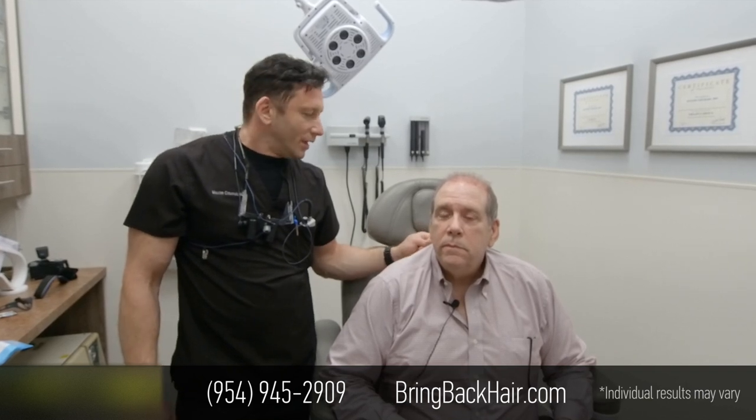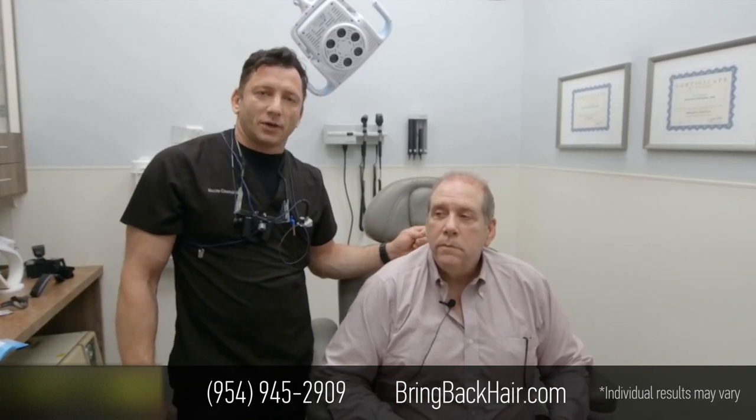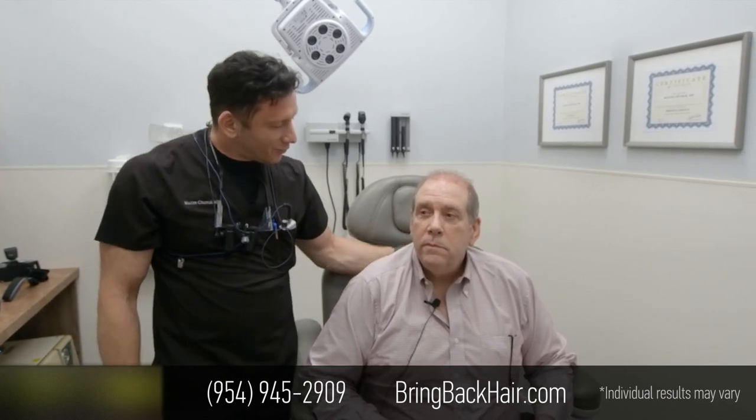If you'd like to contact us, it's 954-945-2909. We're located in downtown Fort Lauderdale. Give us a call. Thanks for coming in. Worth the consultation.